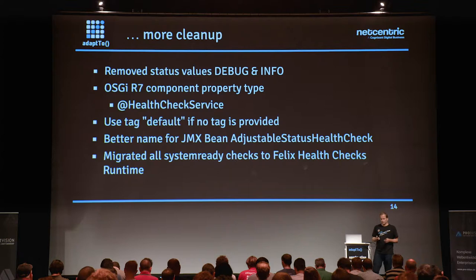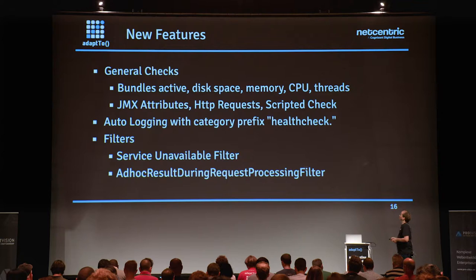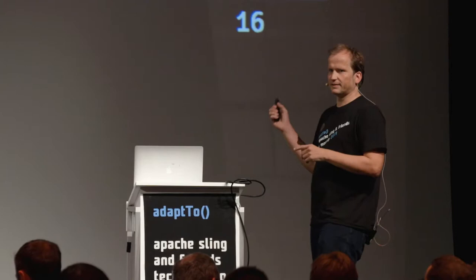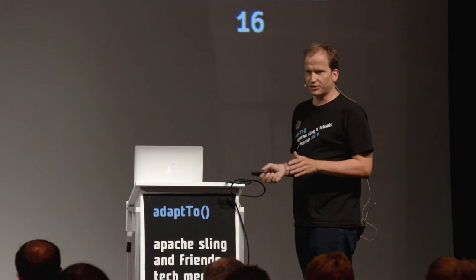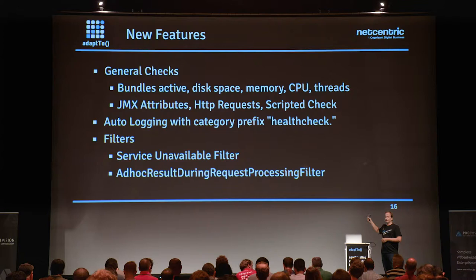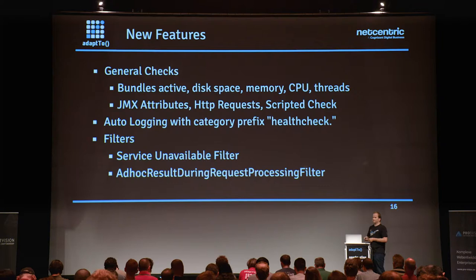The system ready checks were really good — they basically just use a different SPA interface now. Once you start touching something, it's a good time to add a few new things. There are a couple of checks you can use out of the box: disk-based memory checks, JMX attributes, HTTP requests, and scripted checks. These are really useful and helpful to have for minimal setups. The logging aspect is also covered — more details on that shortly.